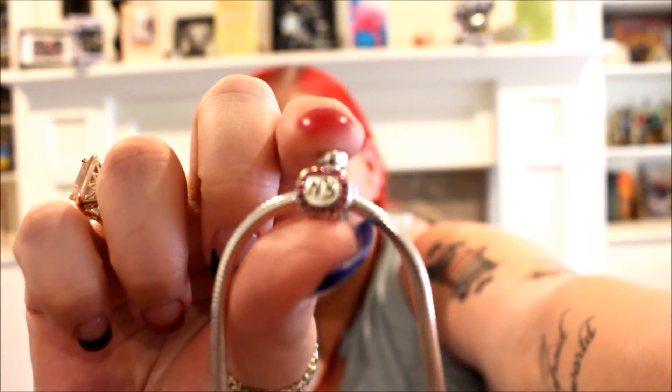The second charm I got is a little vintage camera with a little flourish on it, because I love taking pictures and this kind of symbolizes YouTube for me. They didn't have a video camera, and I just use a normal camera to film my videos, so I thought that was very appropriate. The vintage camera charm is $25.